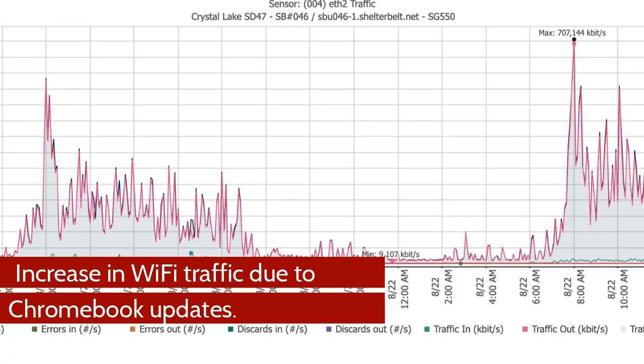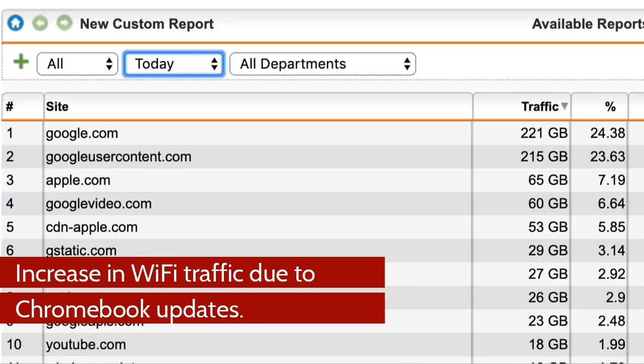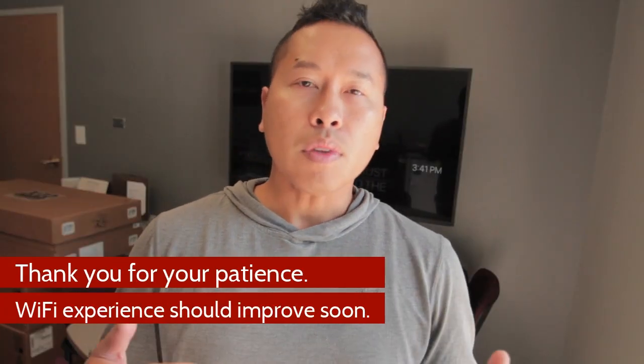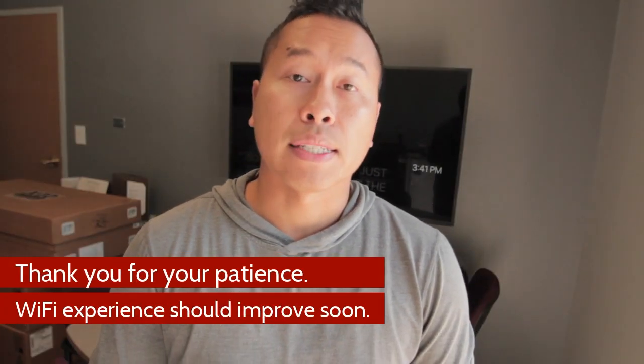We wanted to inform you that we're seeing lots of wireless traffic due to Chromebook updates now that students are back and using the Chromebooks out of the cart. A quick tip is that you can update your Chromebook well in advance before students come in early in the morning.